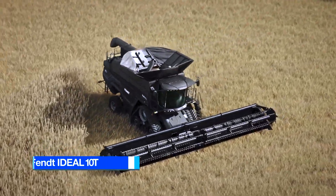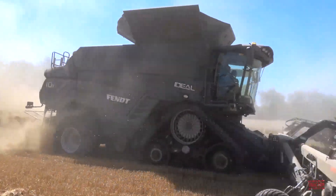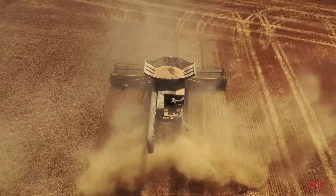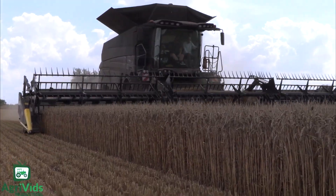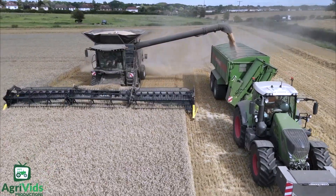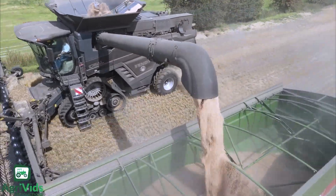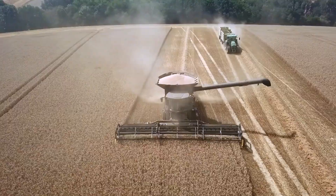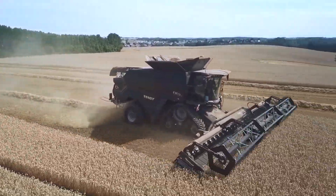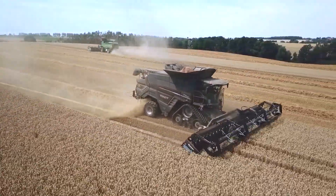Number 3: Fendt Ideal 10T. Manufactured in Germany, the Fendt Ideal 10T is a powerful combine harvester renowned for its exceptional threshing system that excels in harvesting under diverse weather conditions. It is propelled by a MAN 16.2-litre engine that boasts a maximum output of 790 horsepower and can achieve a top speed of 42 kilometres per hour. With a grain tank capacity of 17,100 litres and a cutting header spanning 10.7 metres, it is designed for substantial harvesting tasks. Its concave surface covers an impressive 4.54 square metres, while the cleaning system is divided into four distinct sections, ensuring remarkable efficiency.